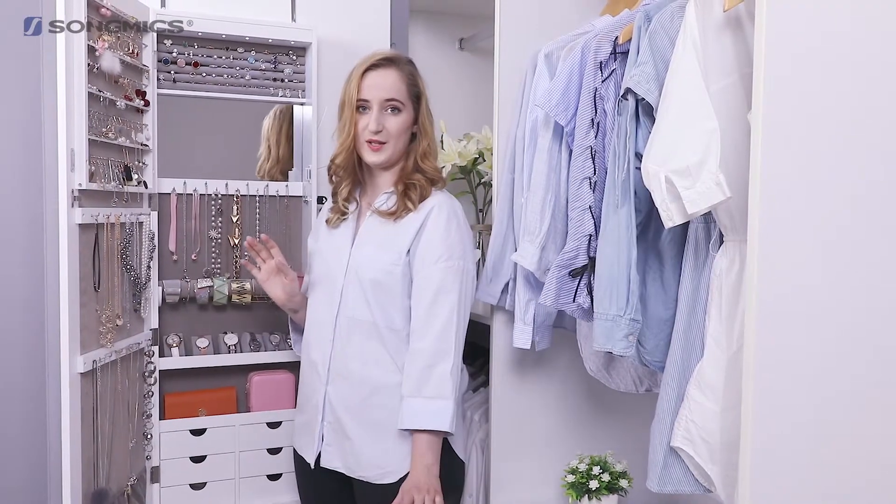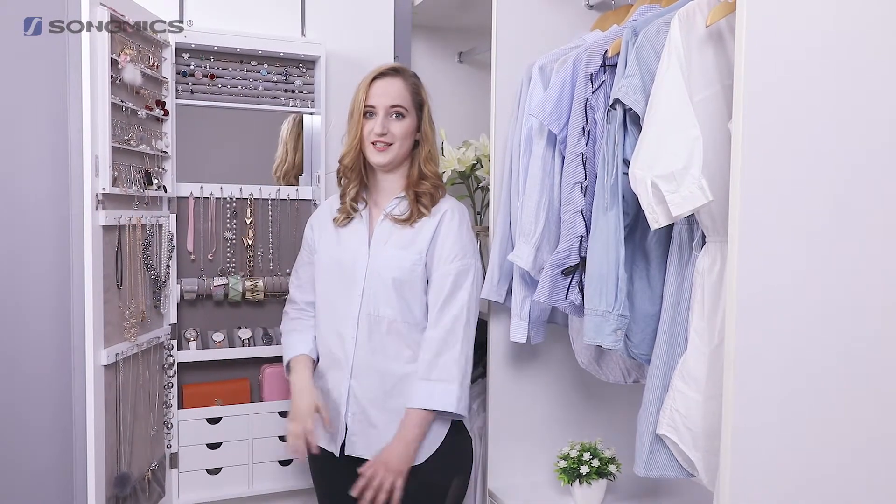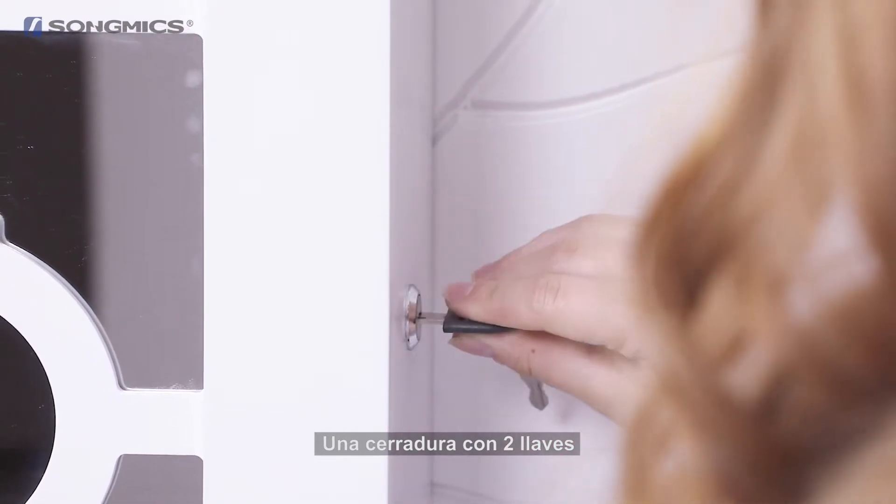If you don't want to lock it, that's okay — it shuts with a magnetic strip on the inside, which is very convenient. It can only be opened with your personal keys.